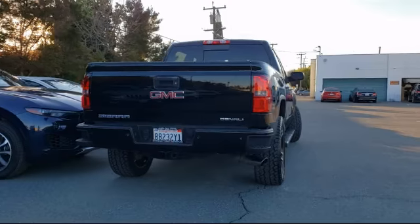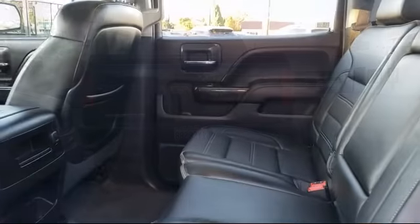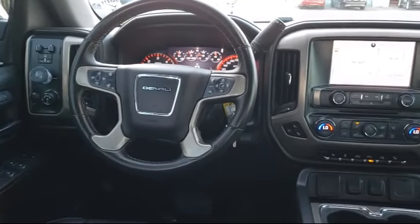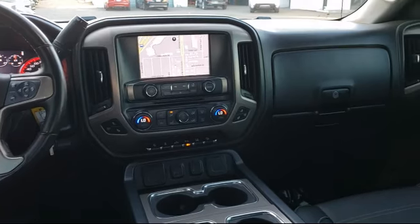For over 25 years, the Zahari Group has been providing high quality vehicles to our customers. As the latest addition to the Zahari Group, Stevens Creek Showcase specializes in late model, exceptionally well maintained luxury and performance vehicles, and is proud to provide the best customer service from our professional sales team.